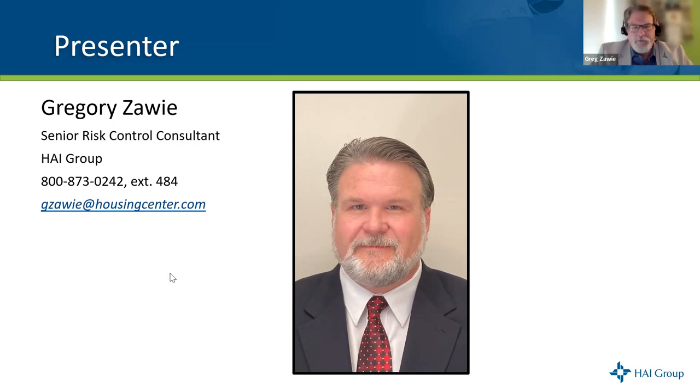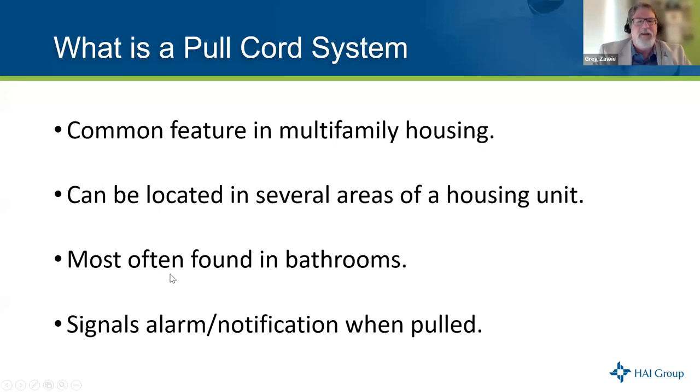So we're talking about pull cord systems. This may not be the most exciting topic, but if you take away one thing from this webinar, it will be worthwhile. A pull cord system is commonly found in some bathrooms and bedrooms in multifamily housing situations. It can be pulled — hence the name 'pull cord' — in the event of emergencies suffered by the user, such as a fall. You know the old commercial: 'I've fallen and I can't get up.' That's kind of what we're looking at here.